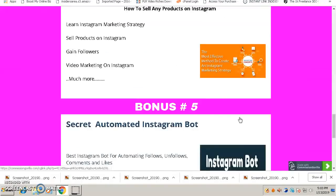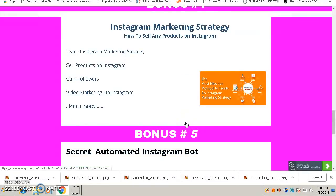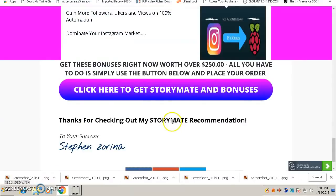With my bonuses, you can dominate Instagram. To get access to these bonuses, just click the link below this video and you'll be directed to my bonus page. Scroll down to my bonuses and click the button that says 'Click here to get StoryMate and bonuses.' Purchase StoryMate through that blue button and you'll get access to all these bonuses for free. That's it for now — thanks for watching this video, have a nice day.